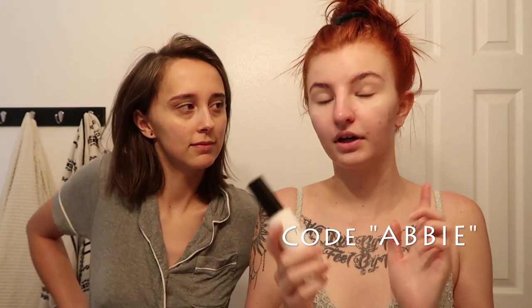If you guys want to try the Tonic skincare line — shoutout to them for sponsoring today's video — I'll leave a link in the description. You can also use code 'abby' for buy one get one 20% off. I know you guys are going to love these. I've been loving them — try it out, it'll help you.